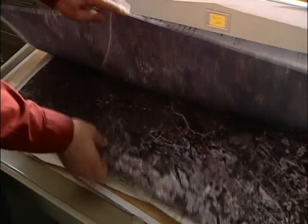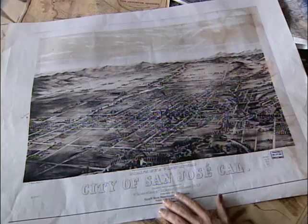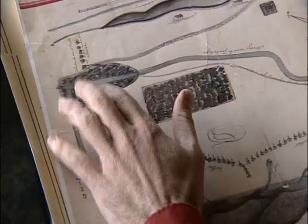We're using that information to reconstruct an understanding of how the landscape used to look and function. But it is the old maps that provide the best clues to our ecological past. I think of these maps almost like treasure maps, because they're like a far away land that's completely different from the place we know, even though it is the same place.